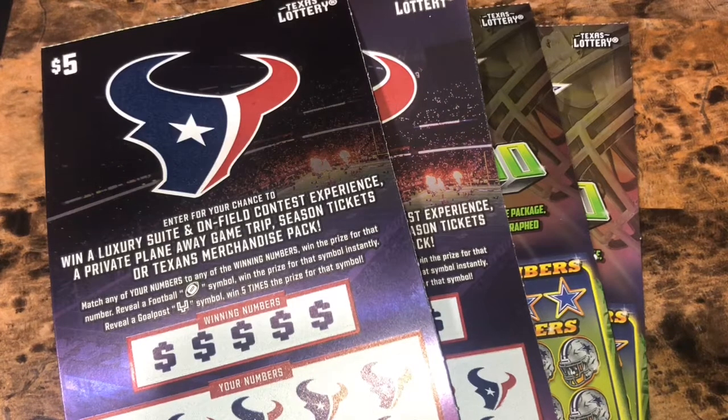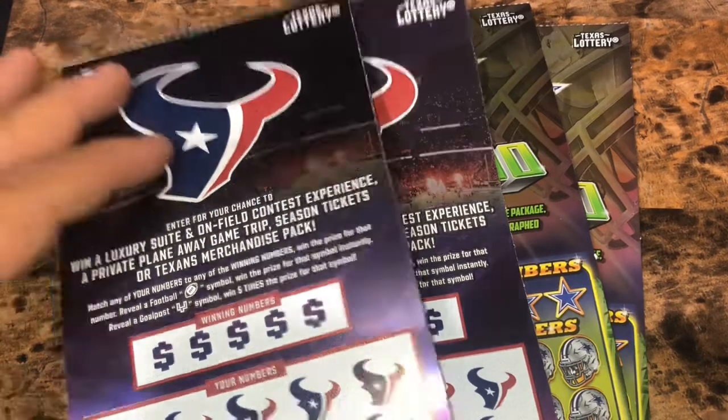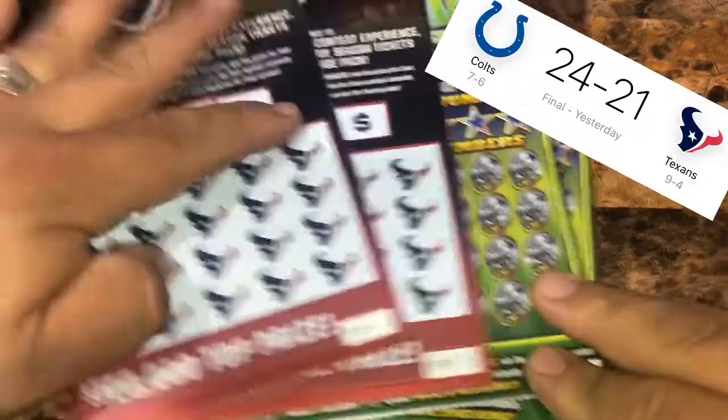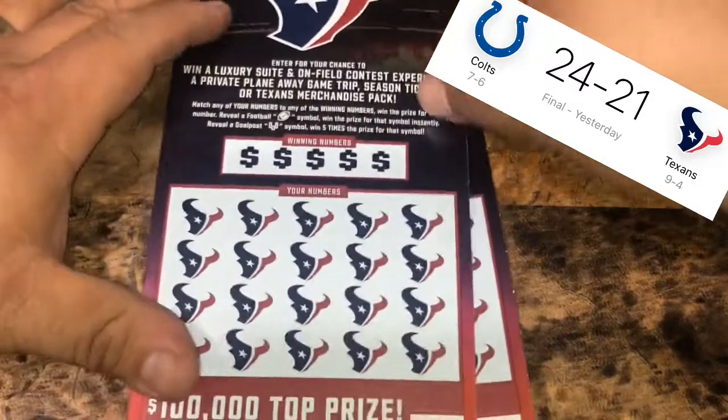What up YouTube? This is our Monday Texans versus Cowboys. The Texans have 75 and the Cowboys have 70. Last Monday neither team added more points to their score, so we got some more for y'all. We got tickets 34 and 35 for the Texans and 18 and 19 for the Cowboys. We're gonna start with the Houston Texans.